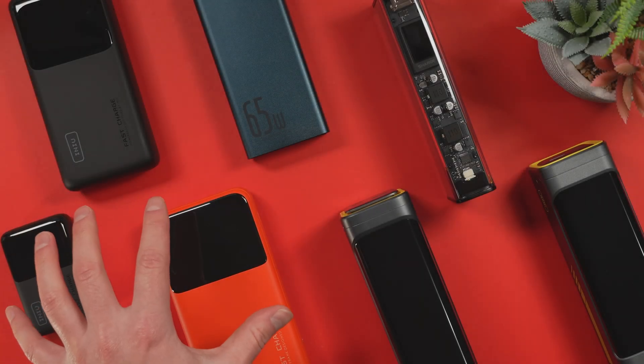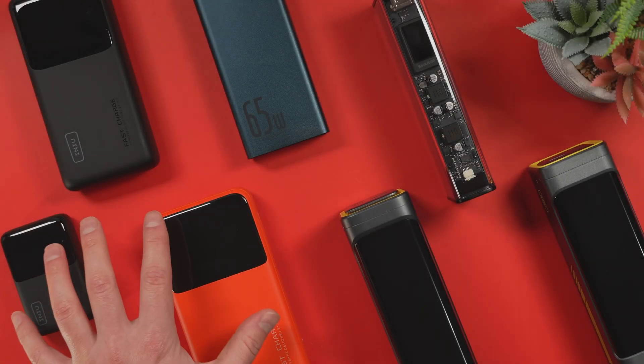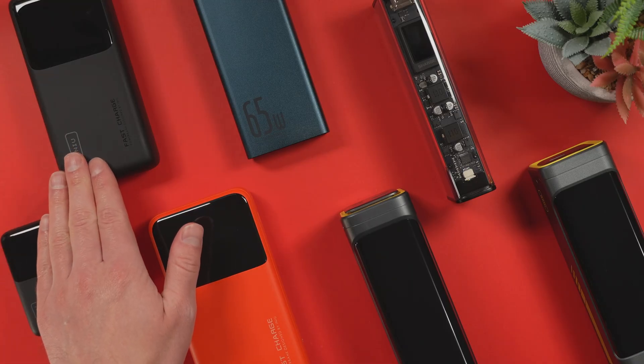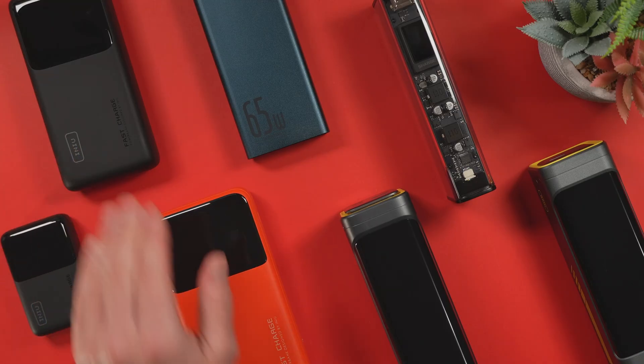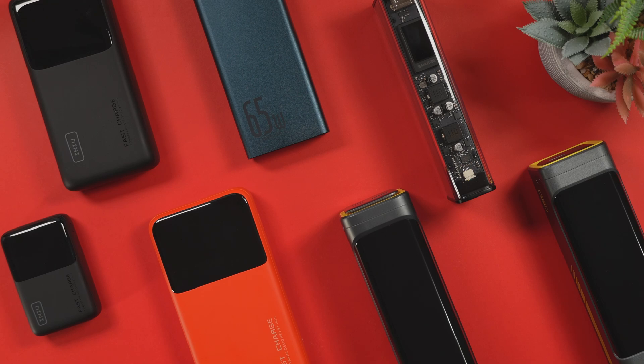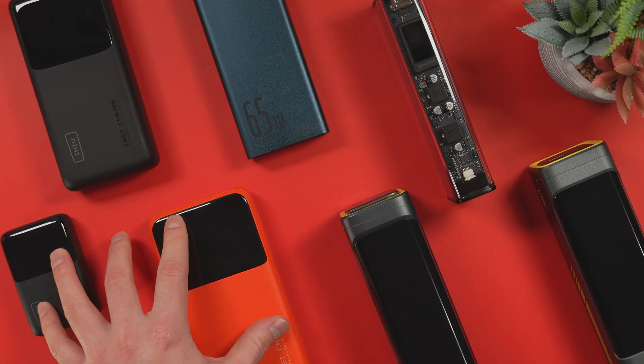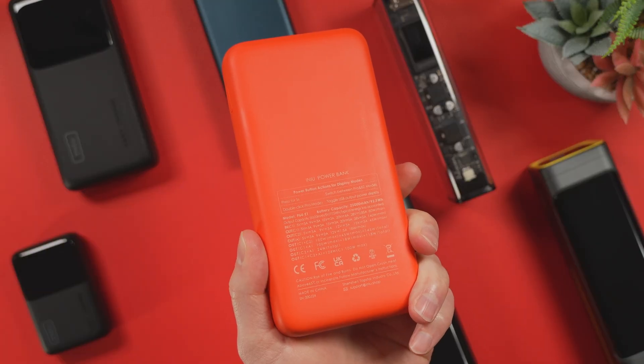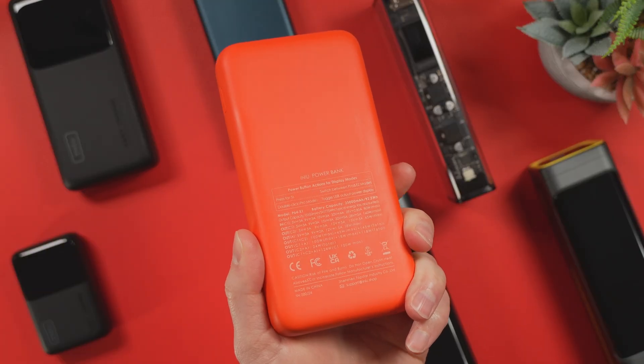It's important to note that some of these power banks were provided by the companies. The INIU B63 was one that I bought personally. This video is not sponsored, and no companies had advanced access to the results. All data is derived from a month of thorough and repeated testing, ensuring accuracy and minimizing inconsistencies. My goal, as always, is to offer an unbiased perspective based on real data, helping you identify the ideal power bank for your individual needs.